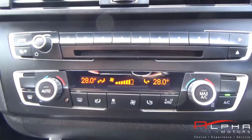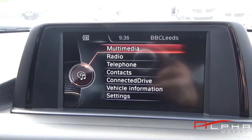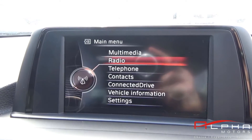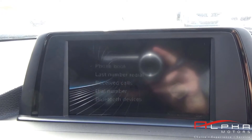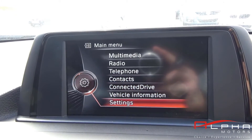Thank you for watching. For further information and finance options please come to www.alphamotors.com where there is a finance calculator. If you'd like to give us a call on 01942 231 123. You can email us at sales@alphamotors.co.uk or if you'd like to send us a message through Facebook please do. Thanks again.